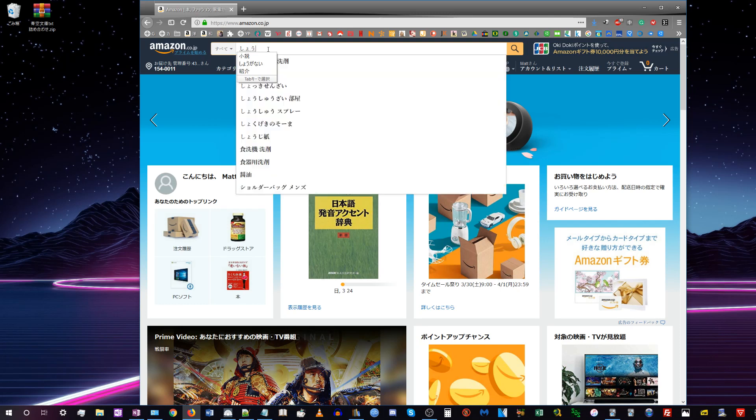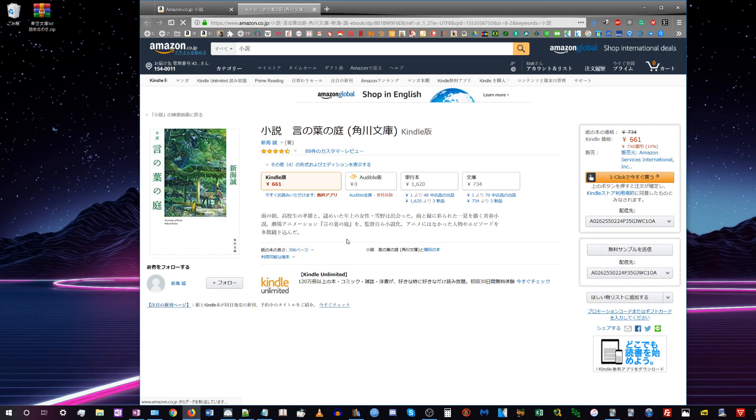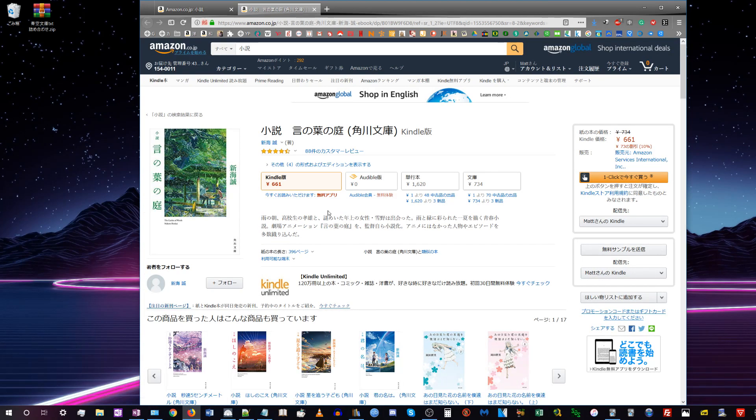The easiest and legal way to get a book on your Kindle is to make an account on Japanese Amazon and buy a book directly from the Kindle store — it gets sent straight to your device. The problem is you can only be logged into one Kindle account at a time on one device. So if you have an American Kindle account with English books and a Japanese Kindle account with Japanese books, switching between them is really annoying.